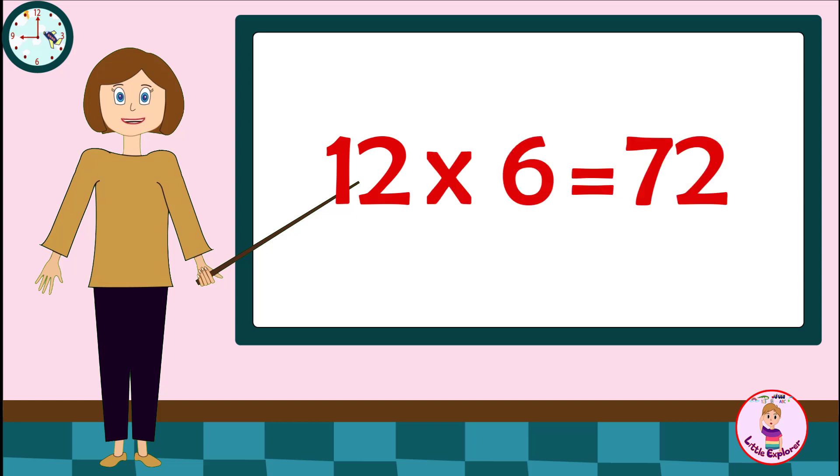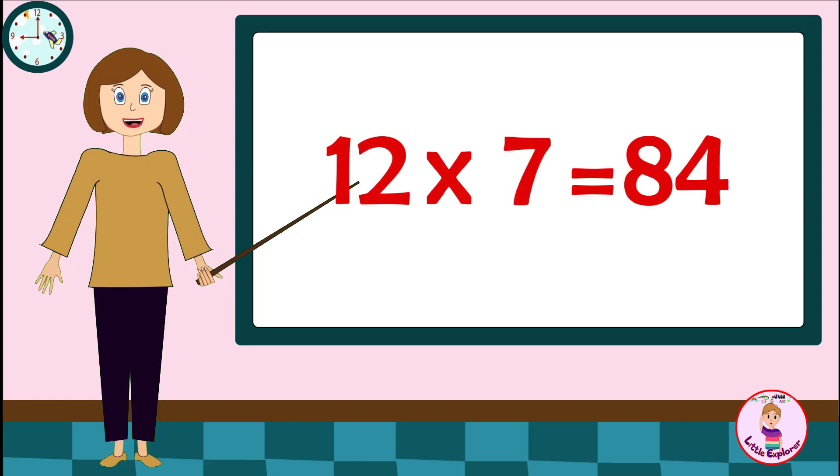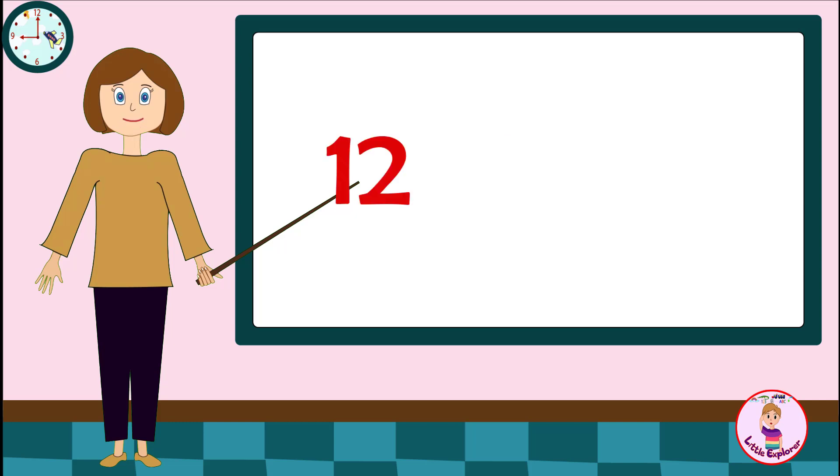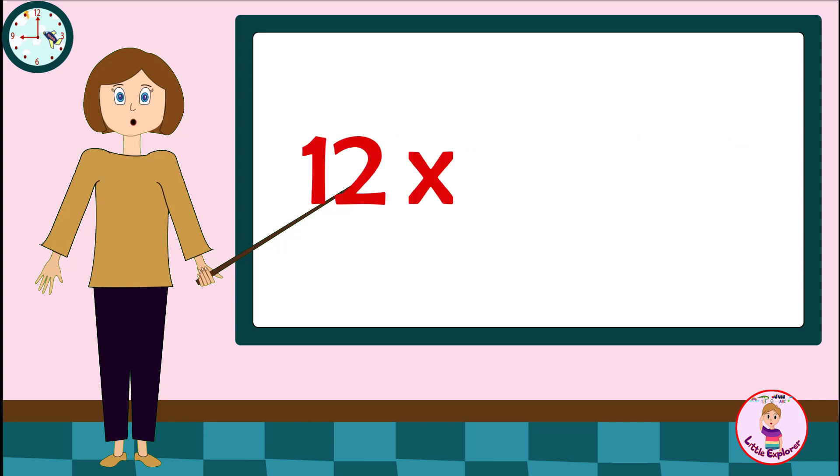Twelve sixs are seventy-two. Twelve sevens are eighty-six. Twelve eights are ninety-six. Twelve nines are hundred and eight. Twelve tens are hundred and twenty.